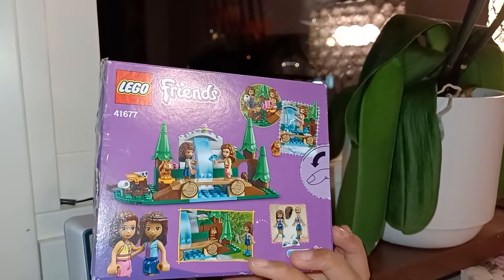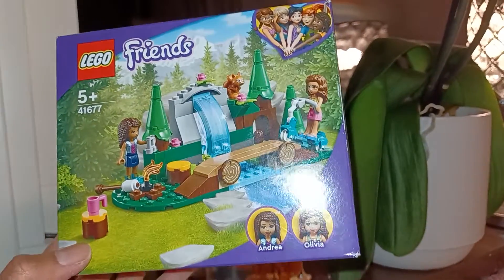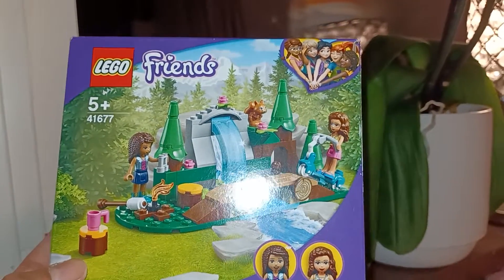Here's the back of the box. This is so cute. I really think this is a nice little set for someone who loves nature and everything.